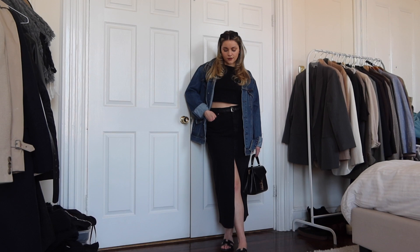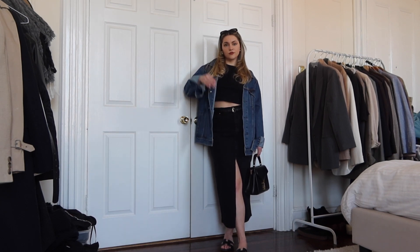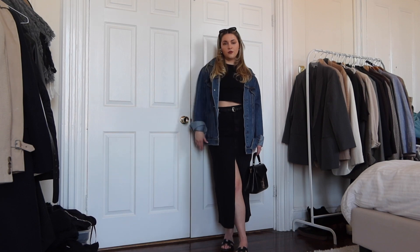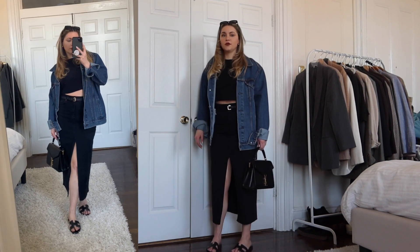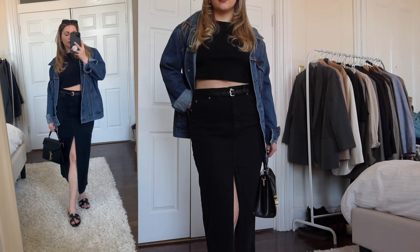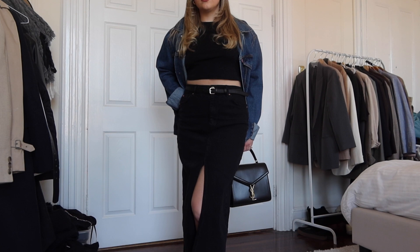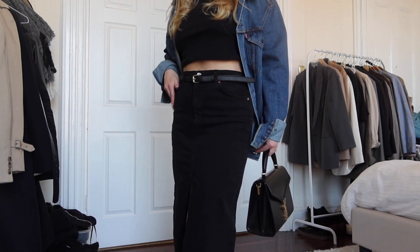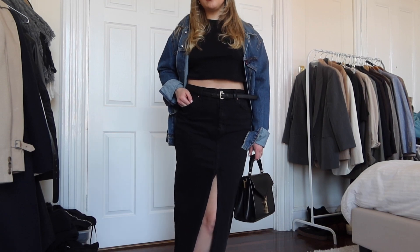This black one I got from Stradivarius. I do prefer this look more — just like I did with the trousers, I love an all black underneath look with that pop of blue from the denim. My favorite thing about capsule wardrobes is this look feels so different than the white tee and the blue denim skirt, and all you're doing is switching out the color of the top and the skirt.